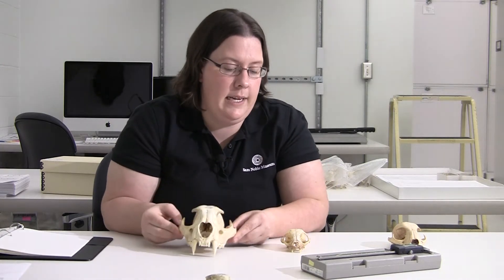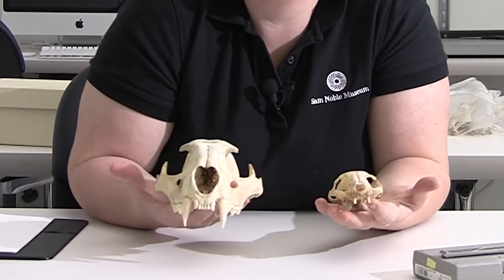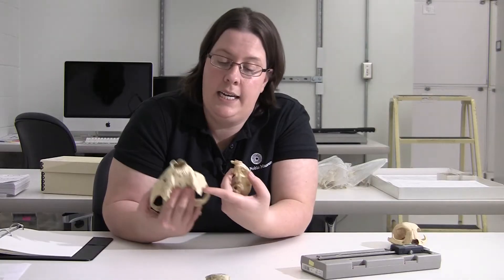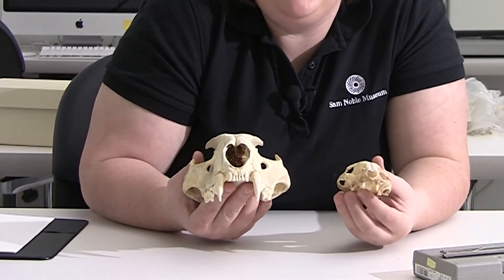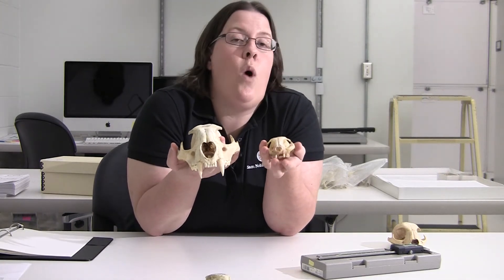So that it's easier to see, we're going to switch to these two skulls. This is a mountain lion, and this is a domestic cat. As you can see, both of these skulls are pretty similar. They both have large eye sockets, and they have large canine and cheek teeth. These adaptations tell me that they live a carnivorous lifestyle. In all ways, these skulls are almost identical, except for their size. So let's quantify it.